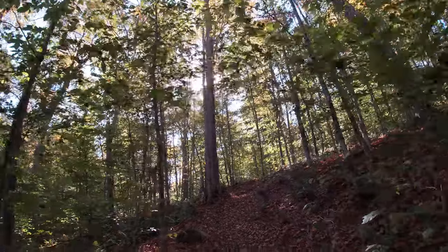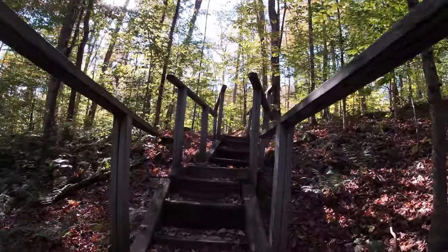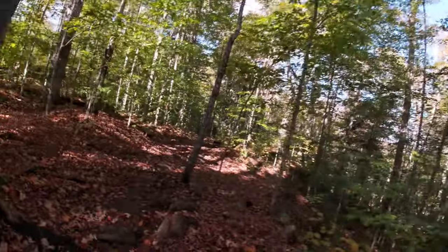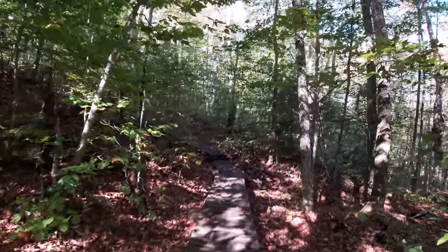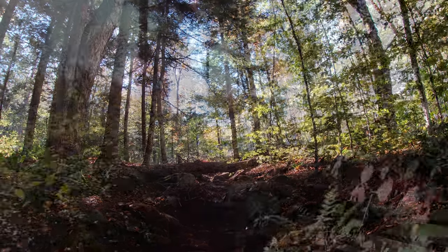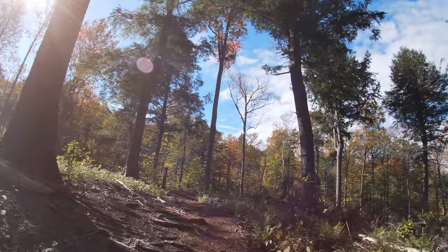Beautiful fall day out. I'm really surprised there's only about four cars in the parking area down there — room for about 30. Really great to get out this time of year. Get out and enjoy the fall weather. There's good trail work along here. Coming up on the area where they've been doing a lot of cutting and replanting — everything they do in the forestry school.